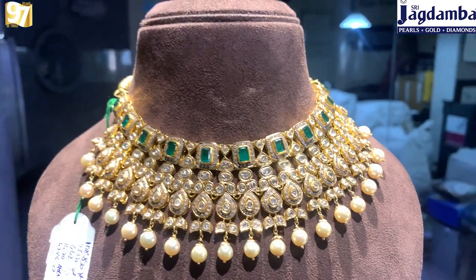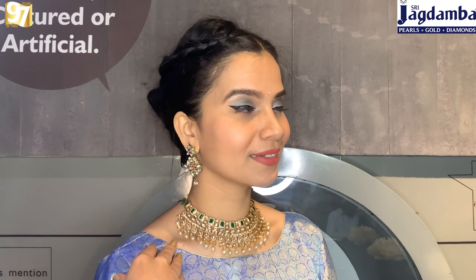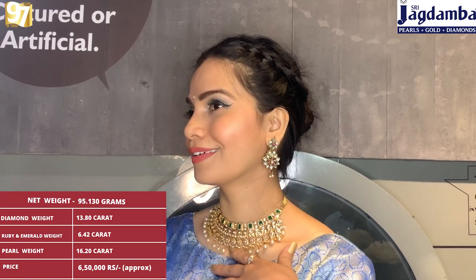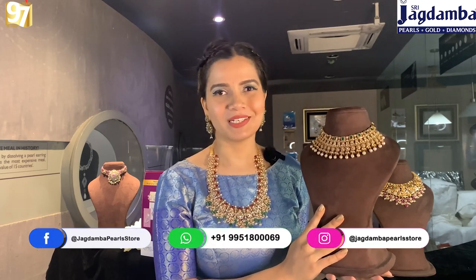You can also custom create this piece — instead of emeralds you can have ruby, lucifer, tanzanite, or any other precious stone. All precious stones sold at Jagdamba Pearl Gold and Diamond are tested and certified by the Gemological Institute of India. We also have beautiful polki and cut diamonds, and all diamonds come with an IGI certificate. The price of this is approximately 6,50,000 rupees. The gross weight is 108.830 grams, net weight is 95.130 grams, ruby and emerald weight is 6.42 carats, and diamond weight is 14.20 carats. For best prices, contact the WhatsApp number on screen.